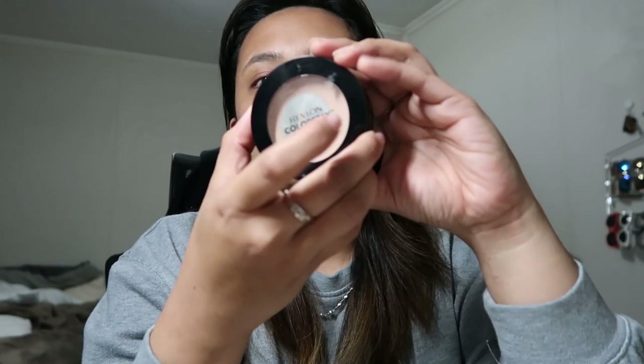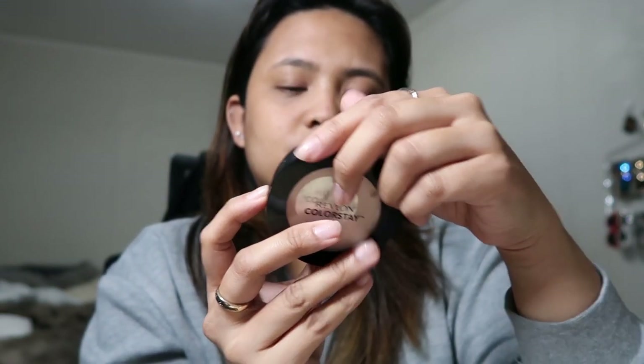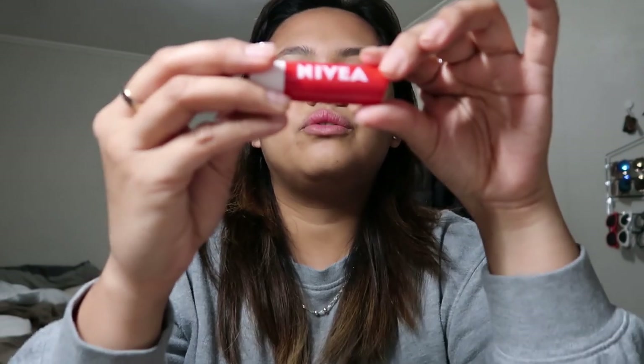Next is my powder. As you can see, I love this — I use it every day. It's in shade 830 Light or Medium and it's almost done. I also have an eyebrow pencil. I don't really know how to fill out my eyebrows; I just use the brush to brush them out. I also have a small Vaseline because I have really dry lips, and another lip product from Nevaeh because I really get chapped lips.